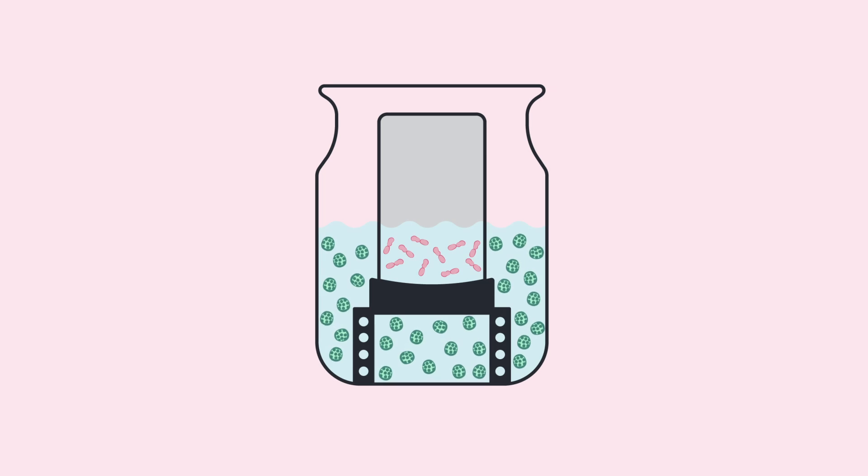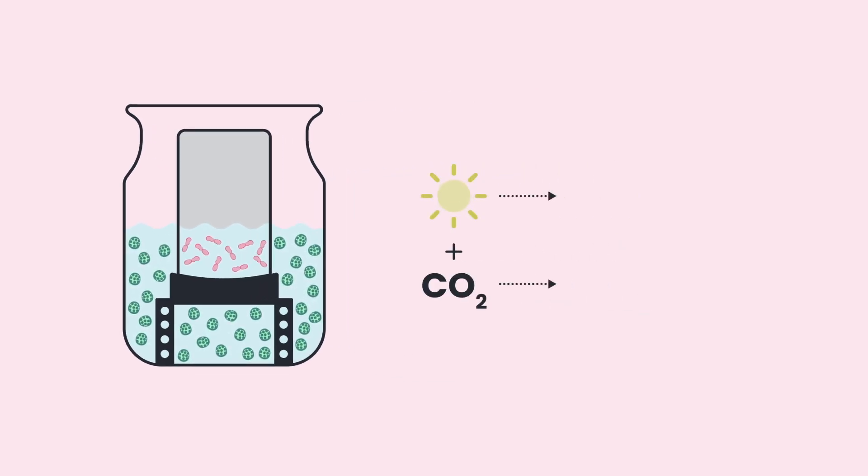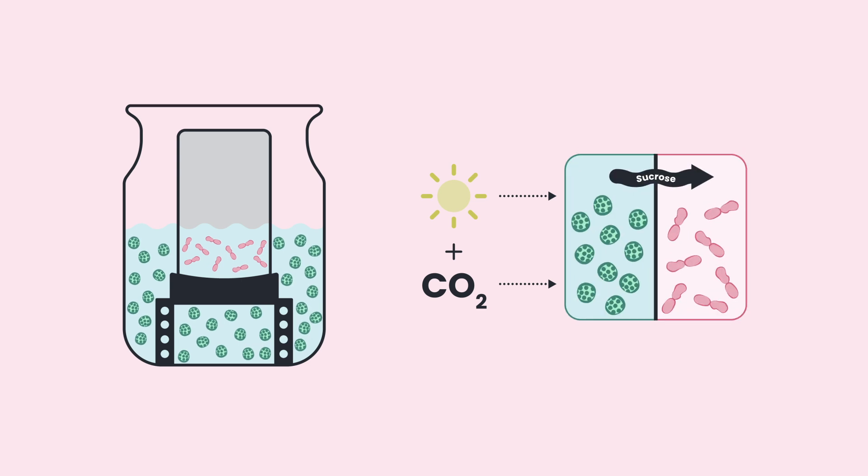The dual chamber bioreactor enables the separation of the cyanobacteria, which is cultured in the external chamber, from the Pseudomonas putida, which is housed inside the ceramic cylinder.